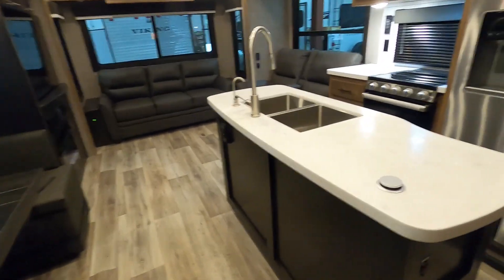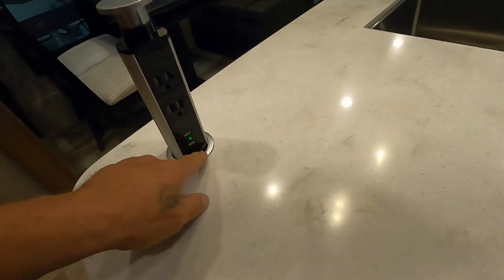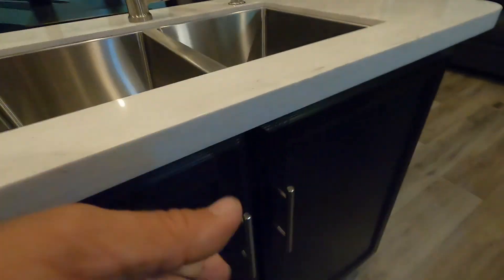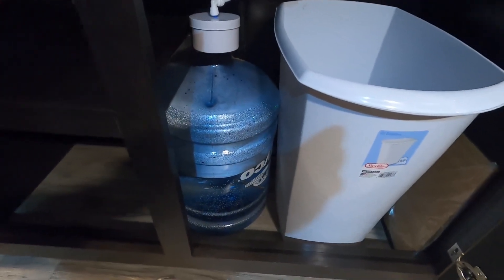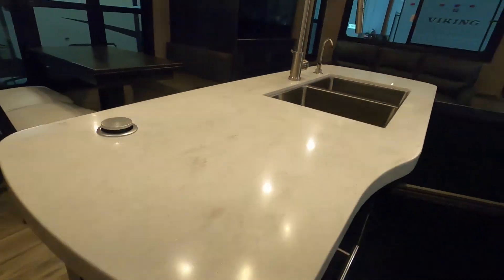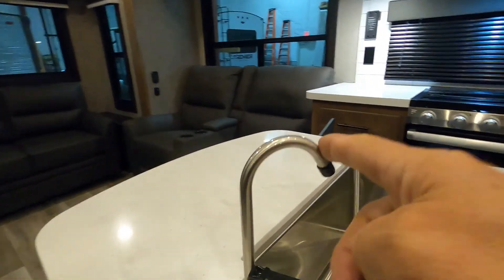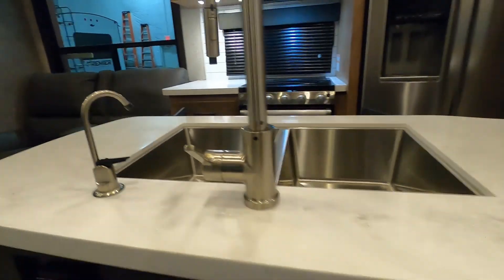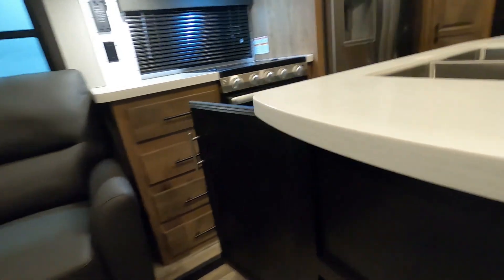Before we go, a couple more things to mention. On your island here you have a little pop-up USB power tower. Underneath your island, you can put in a big five-gallon water bottle — if you want fresh water no matter where you go, fill that up, turn on this drinking station, and access that water right here. You also have 110 with GFCI reset on the side of your island. And here's your trash.